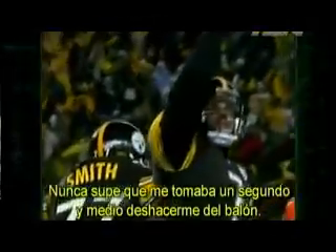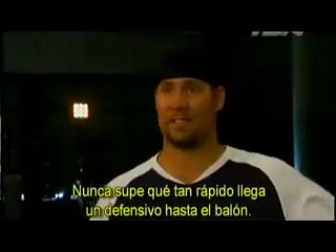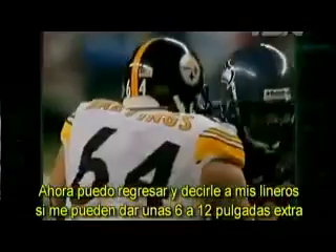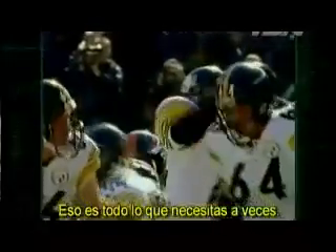I never knew that it only took a second and a half to get rid of the ball. I didn't know how fast it takes a D-lineman to get off the ball. Now I can go back and tell my linemen: if you can just give me an extra 6 to 12 inches to make him go around, that's all you need sometimes.